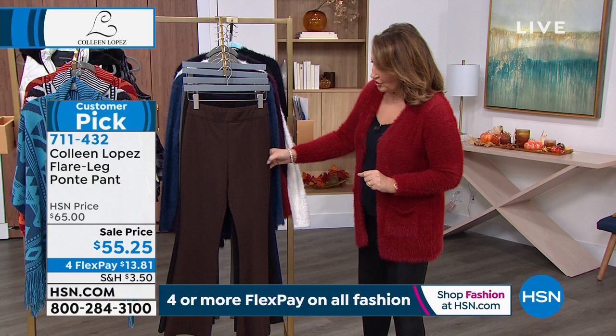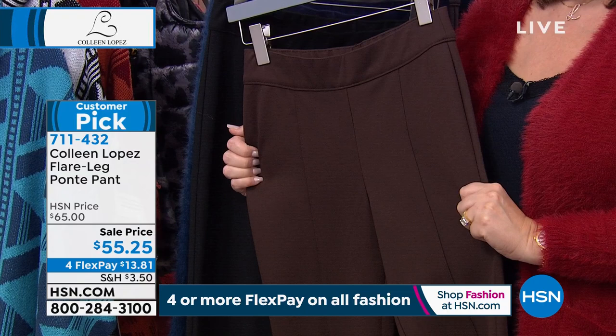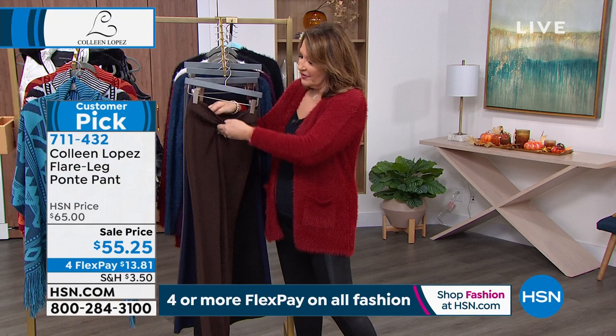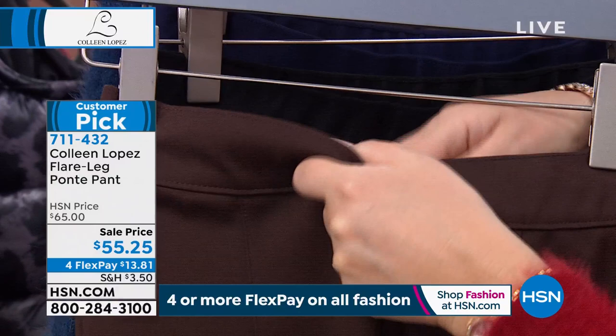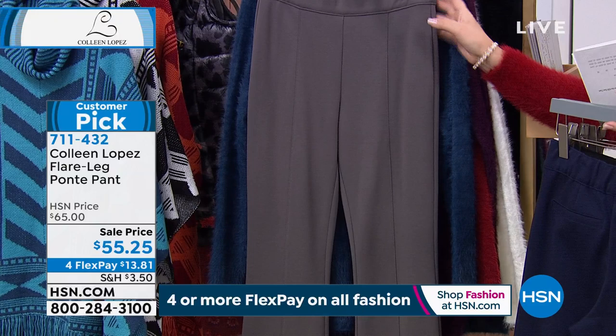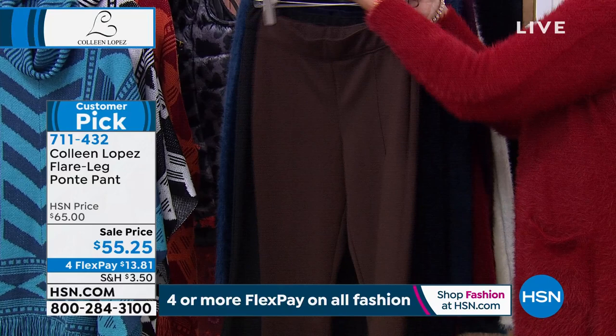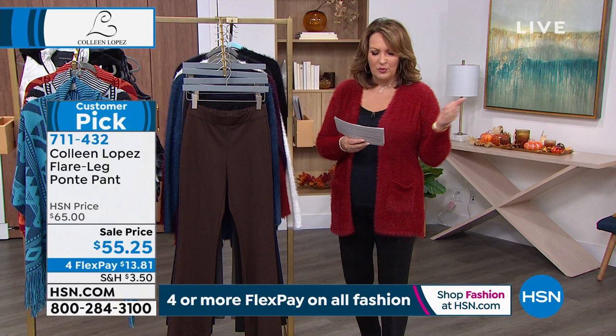Right now we're going to show you a beautiful Ponte pant. Last I checked, every single review on this was a perfect five-star. People who own this pant love it. It has a flare leg, comfortable like you can't believe, with a nice amount of slimming built in — a whole slimming panel inside. They look so amazing on the body and are so incredibly flattering. We have dark chocolate, black, navy blue, and a beautiful gray we call slate — four color choices. It's $55.25, so it is $10 off tonight.